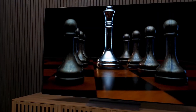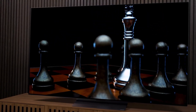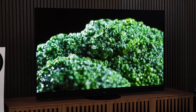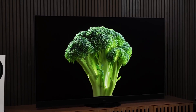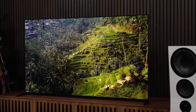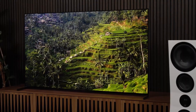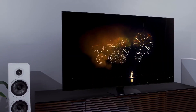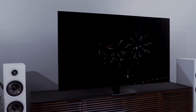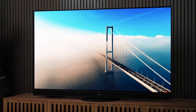4-Stack, or Tandem OLED, is the newest kid on the OLED block. This tech stacks four layers of organic material to push brightness and efficiency even further. You'll find this in top-tier models like the LG G5 and Panasonic Z95B. It's still rare, still expensive, but it's jaw-dropping. If QD-OLED is a high-performance sports car, 4-Stack OLED is a hypercar.